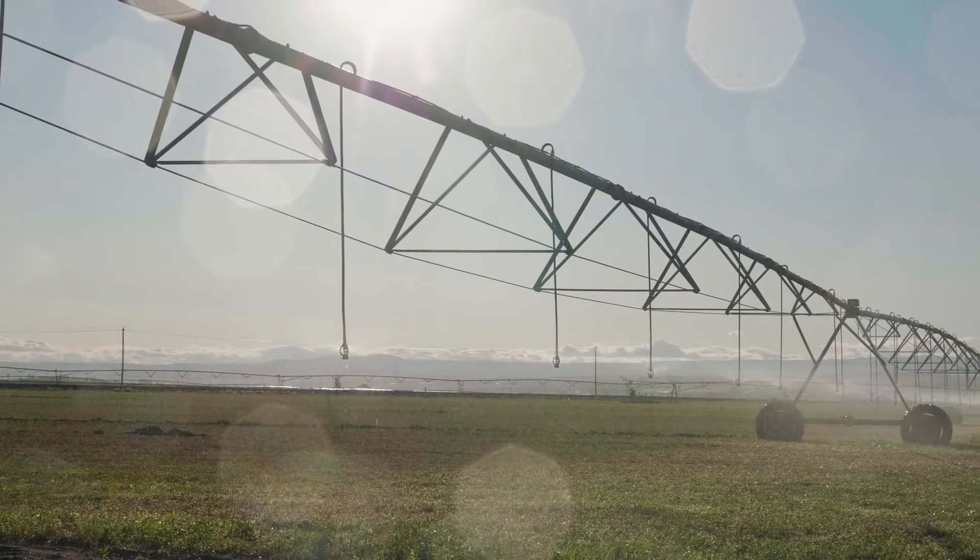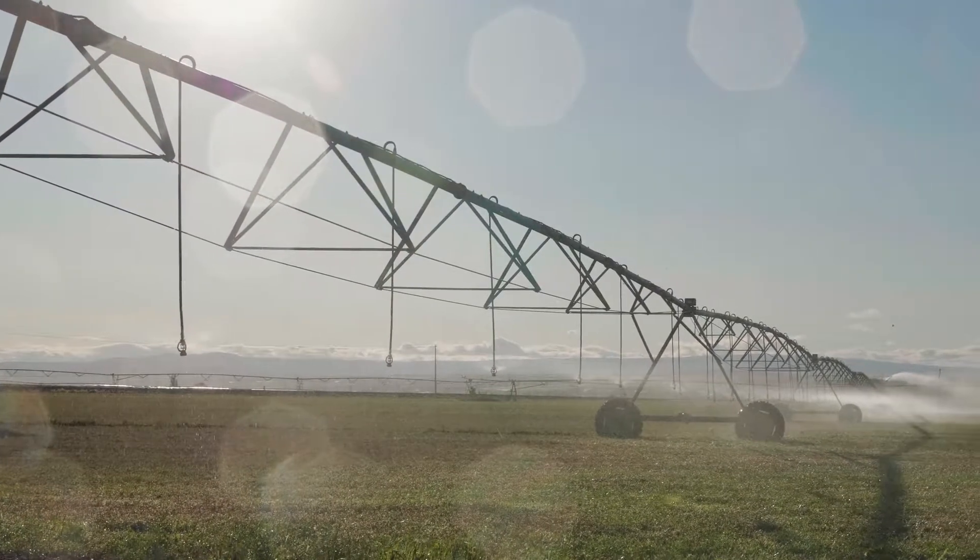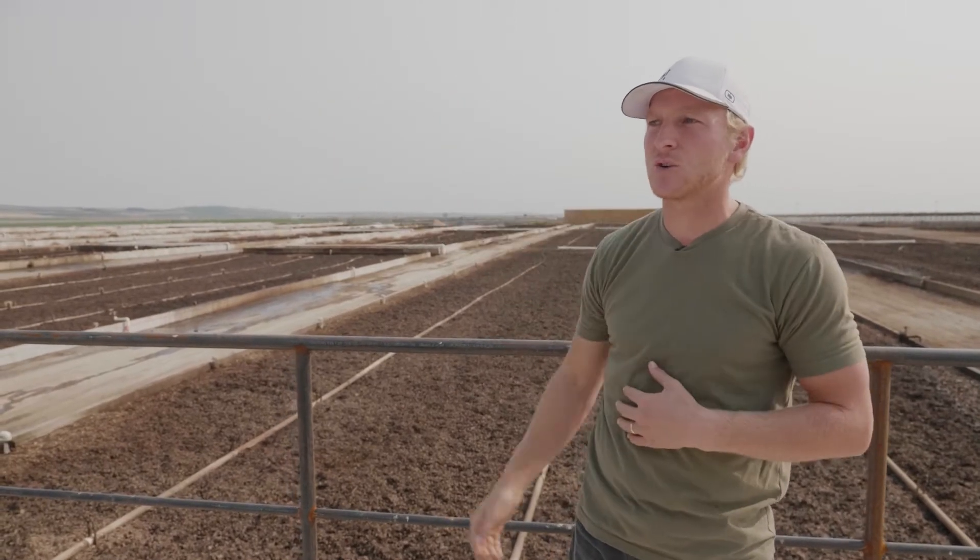10% of that water we put through our irrigation pivots, and that waters all of our crops. So all this water is recycled many, many times, and then eventually it'll make it to the irrigation circles where it will irrigate and grow more crops.